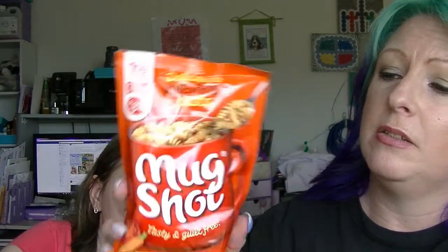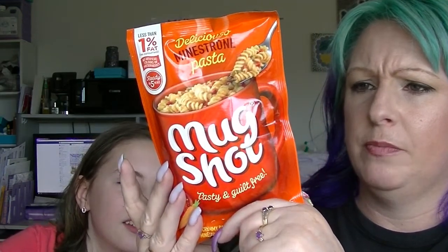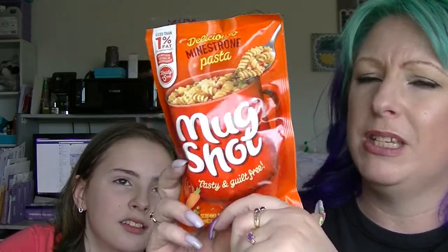Here is something that Ebony will probably be quite happy with, or one of the other people in our house. This is the Mug Shot Minestrone pasta — pasta spirals in a sumptuous Minestrone sauce with carrots and peas. You stick it in a cup, add some hot water. Basically it's like a cup of soup but it's got pasta in it instead of other noodles.